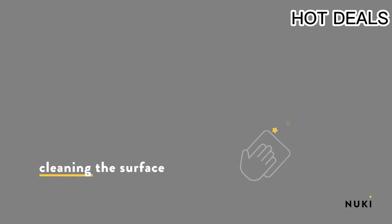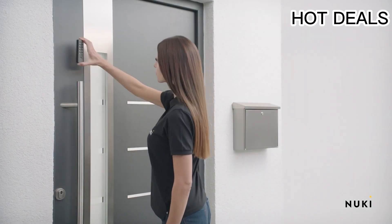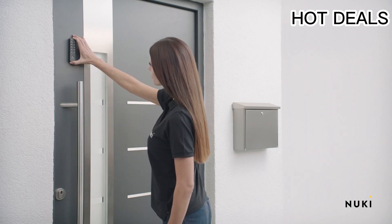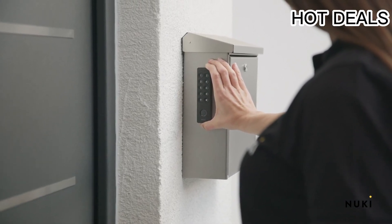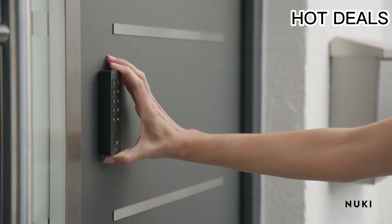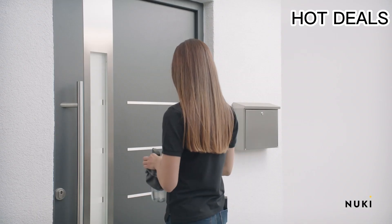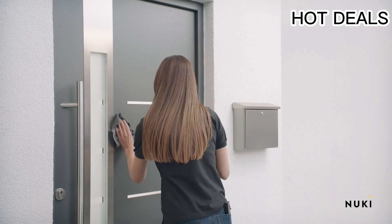Four ways to unlock: open instantly using your fingerprint, unlock via the Eufy Security app with Bluetooth, use the electronic keypad, or use a key. Works with a Wi-Fi bridge for remote control, sold separately. A built-in sensor detects when your door is closed and locks it automatically, keeping your home secure even when you're in a hurry.